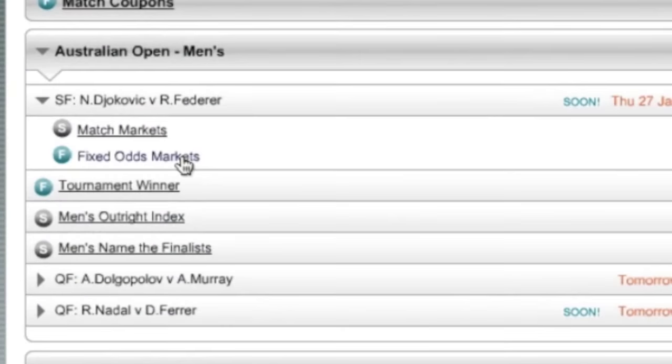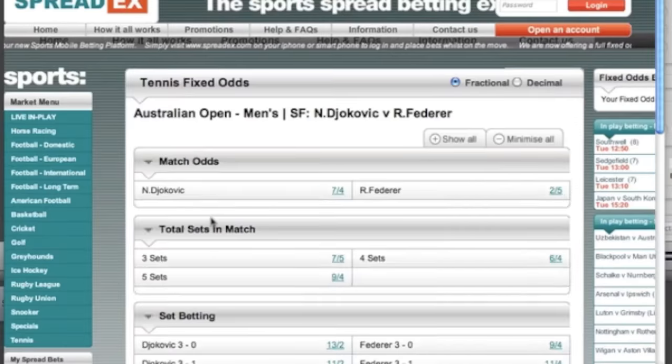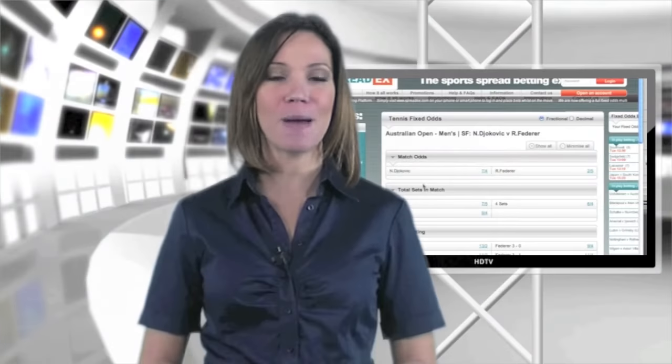As well as the range of spread bets on offer, SpreadX also has a full spectrum of fixed odds bets to choose from.